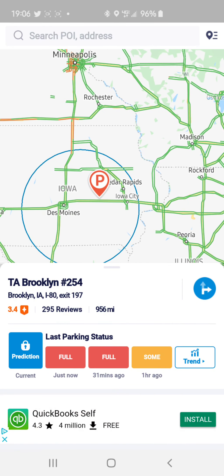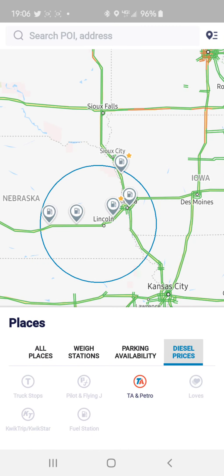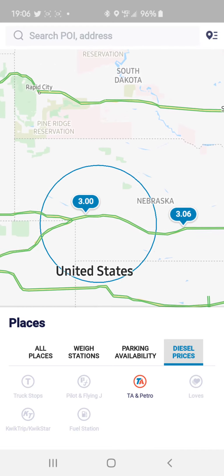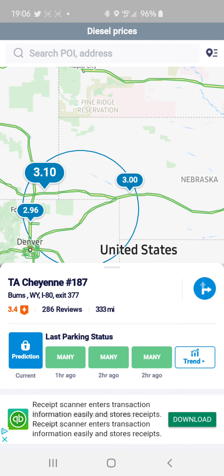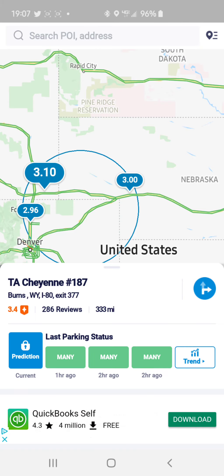Here's a really good example: the TA in Brooklyn, Iowa is completely full, which shows in red. Now, for any of our drivers that want to join our lease operations, you have this useful information which gives you the prices of fuel depending on your load and where you want to go. Like another good example — the TA here, number 187 — is currently at $3.10.